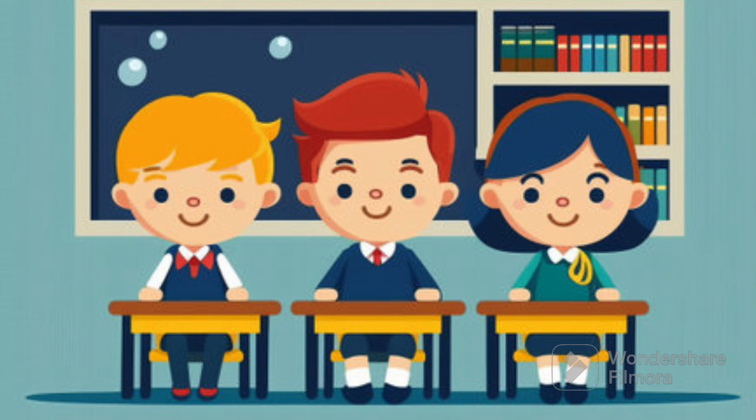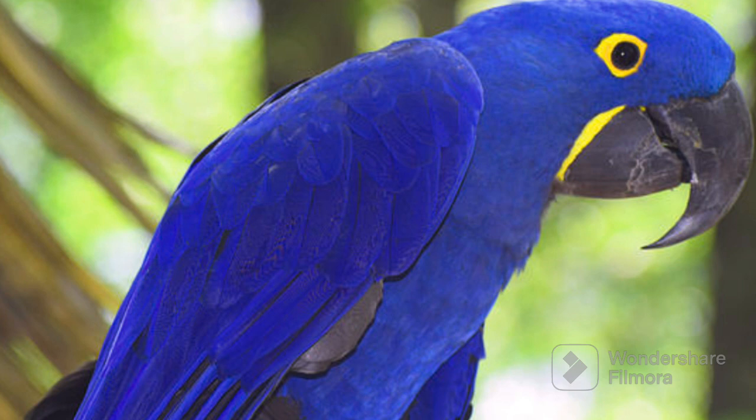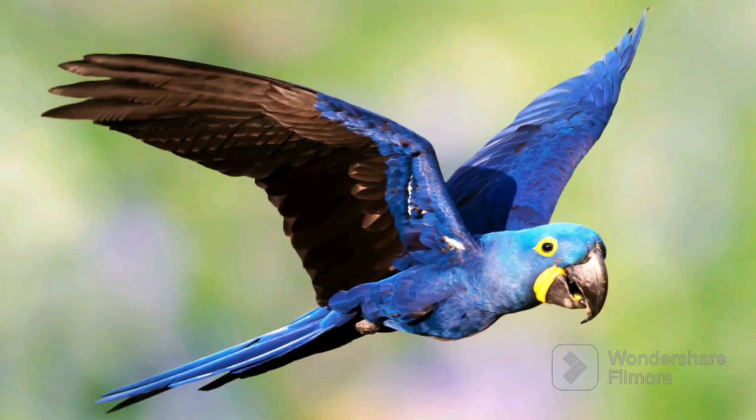The first one was Blue Macaw. A blue macaw is a colorful bird with bright blue feathers. It's a super cool bird that lives in faraway places where it's warm and sunny.